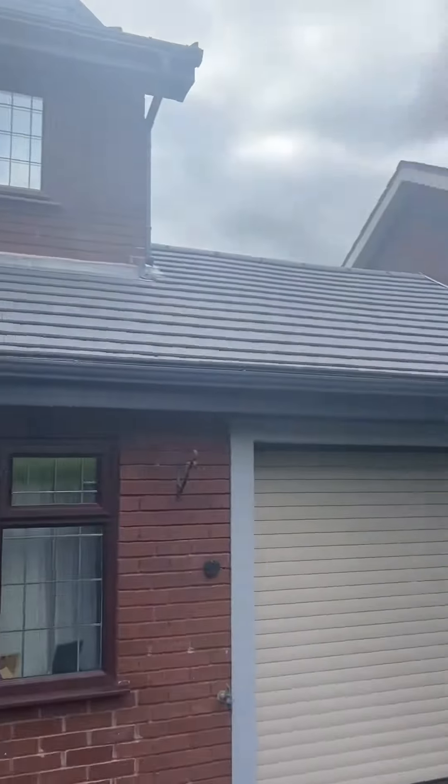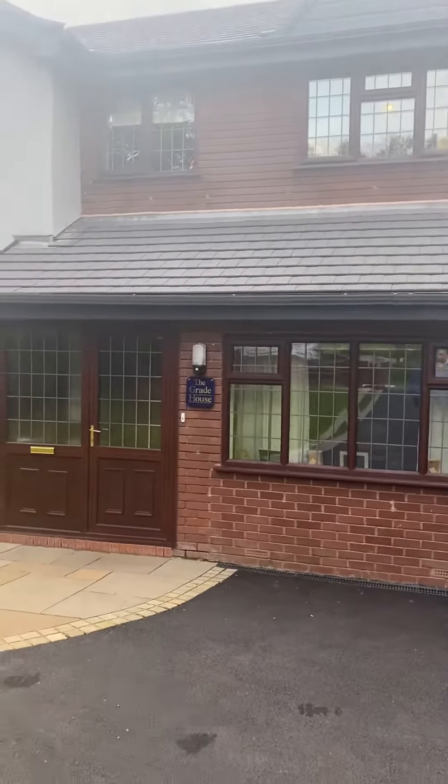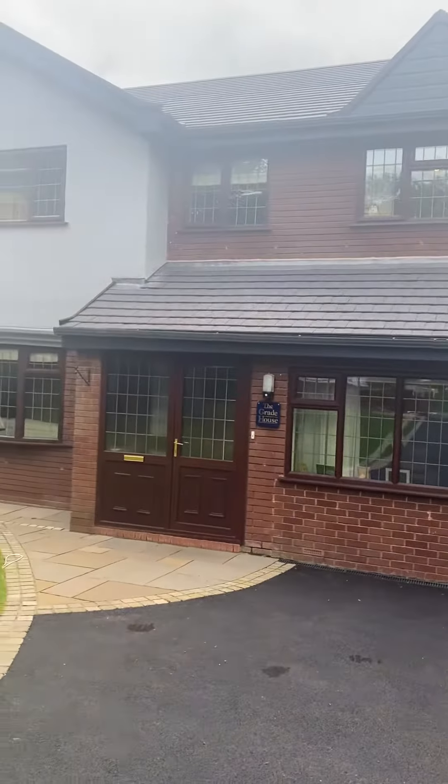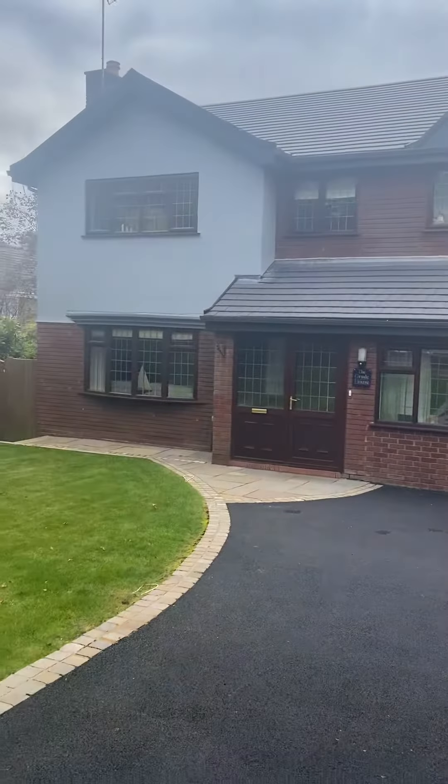All of our work comes with a 10-year guarantee. We do all driveway and all roofing work, from a complete new roof to a single broken tile, to a new driveway to a slight repair.